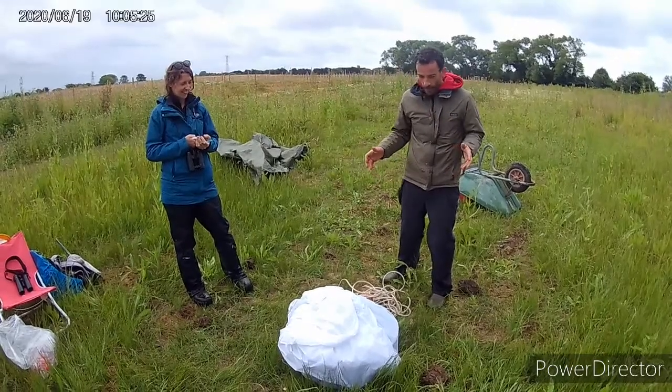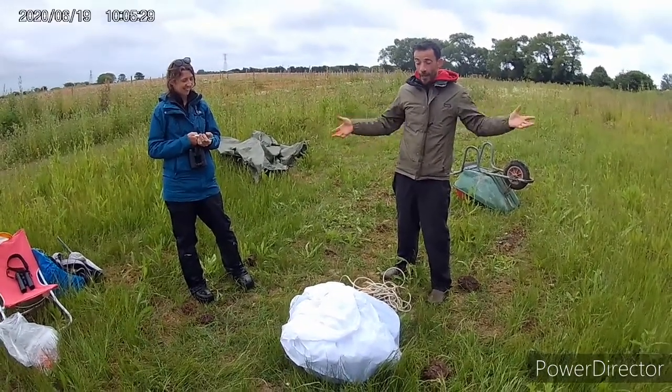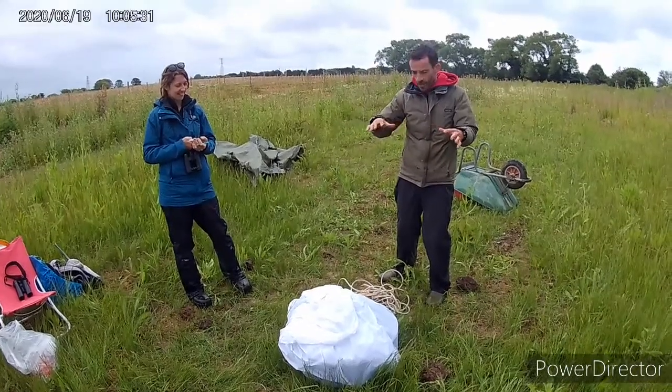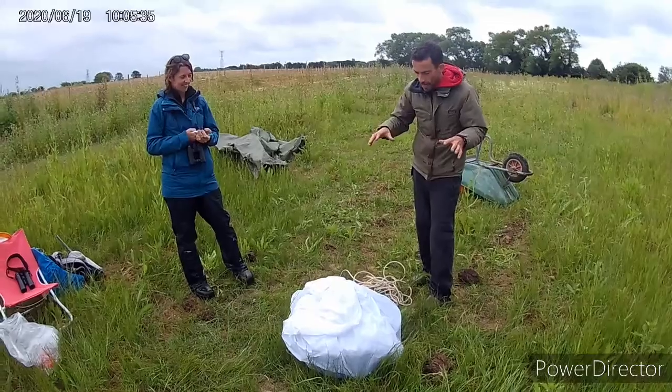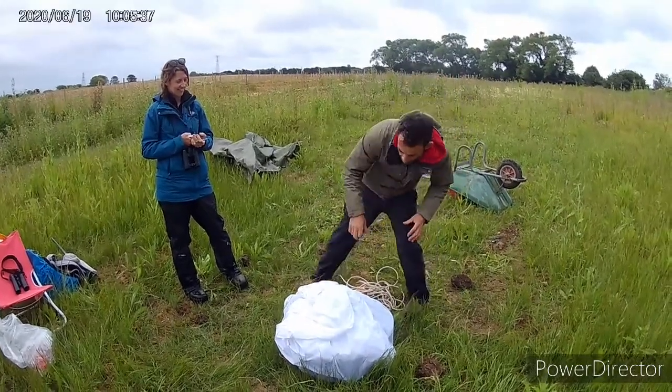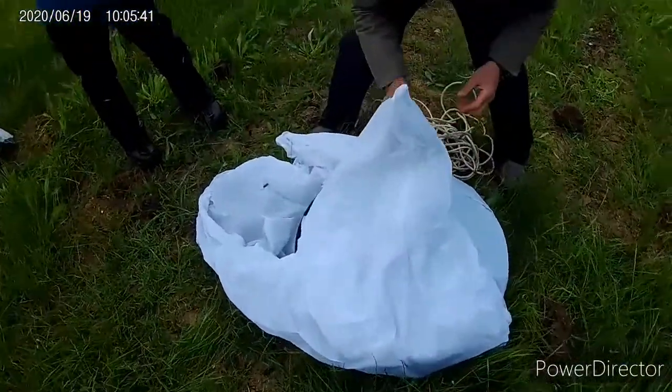We are about to open up the moth trap. I set it last night at about 11 o'clock, then had to come and close it all up again because of the rain at 2:30 in the morning. But I think we've got some things in here. As I peel this sheet back, you will see what a moth trap is.